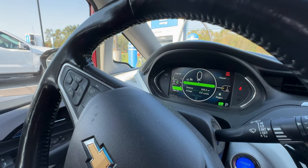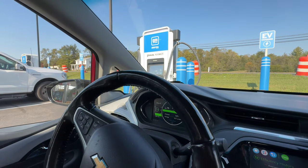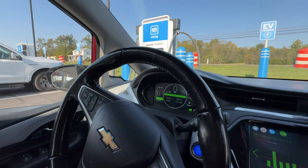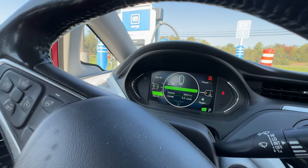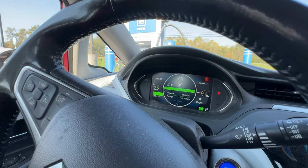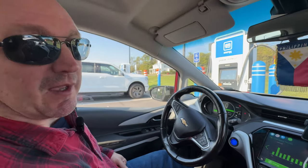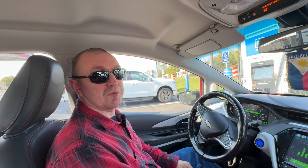We're here in Harrisonburg at the GM Network, partnered with Pilot Flying J stations. Currently we're low on battery — we have 42 miles — so we're going to charge to at least 80% because we need to get on the Shenandoah National Park Skyline Drive. We're going to try to make it all the way from here in Luray, all the way down to Waynesboro.